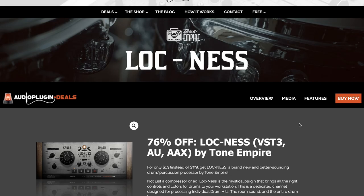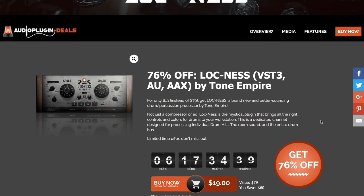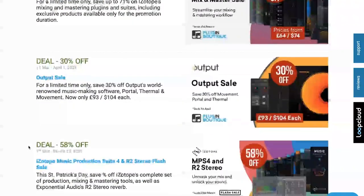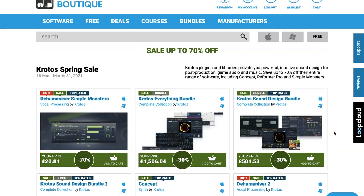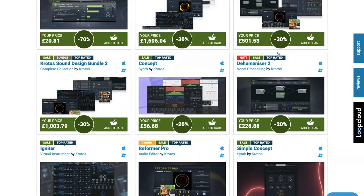Plugin deals this week include Lock Ness by Tone Empire, a Drum Percussion Processor. Normally sells for $79, grab it now for 19 euros over at Audio Plugin Deals, plus you'll get $19 in rewards points. Over at Plugin Boutique there are a ton of deals, including the Crotos Spring Sale — up to 70% off plugins and libraries by Crotos.